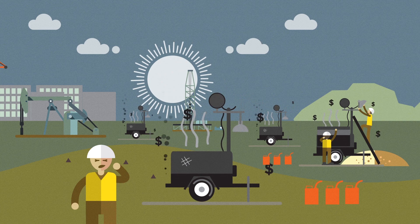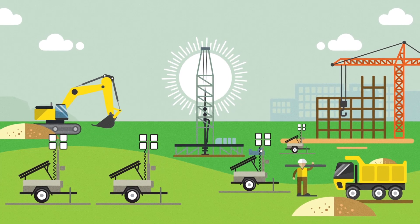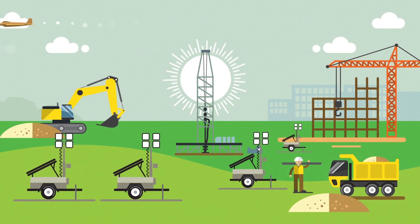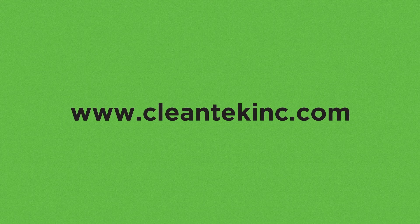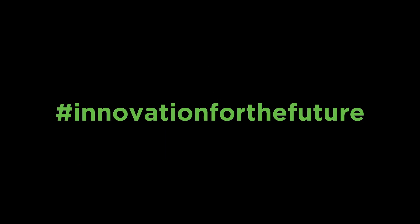The Solar Hybrid LI is designed for global distribution to work in all environments. Imagine you are the visionary that brings this technology to your community. Visit www.cleantechinc.com to learn more. Cleantech Industries — innovation for the future.